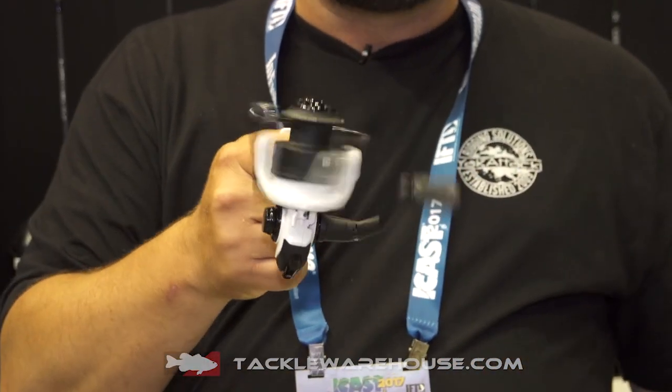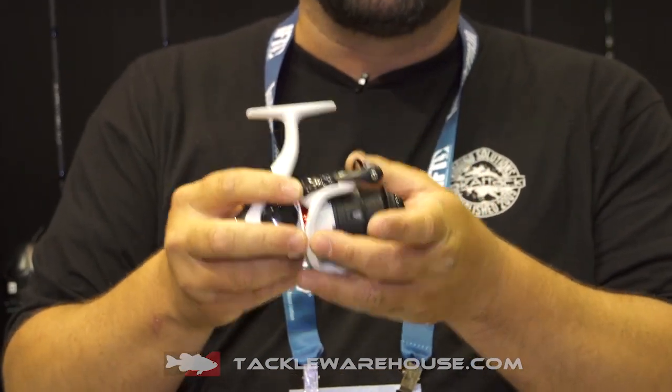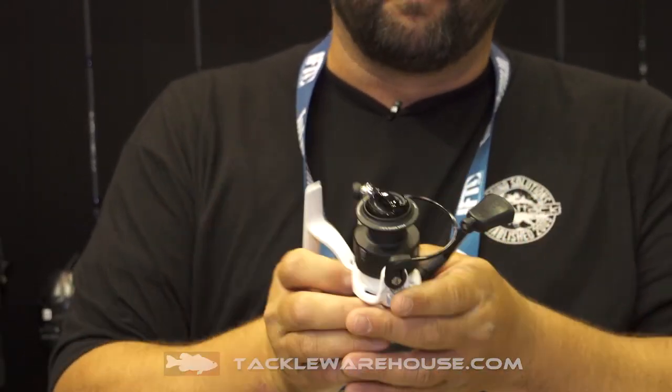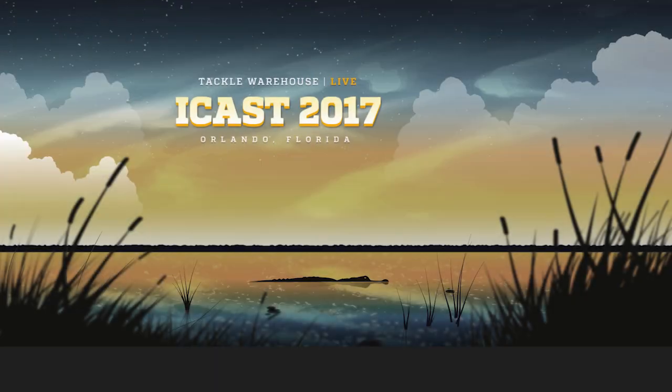Smooth as butter. It's got a 5.2:1 gear ratio and it will flat out last you — you'll be able to really beat it up and it won't be a problem at all. So it's the Source K. It's going to be available right now for pre-order from Tackle Warehouse. It's awesome.